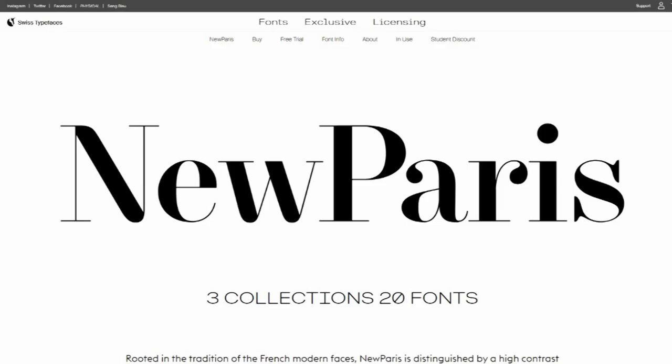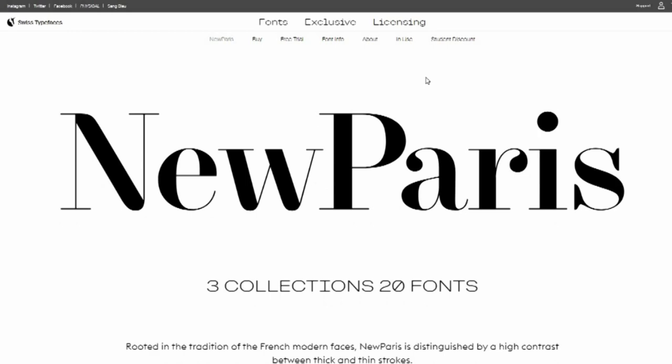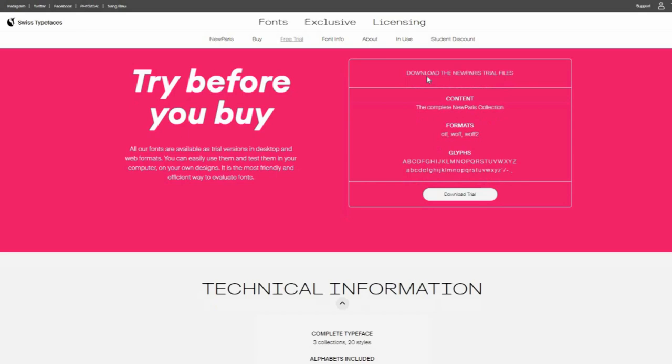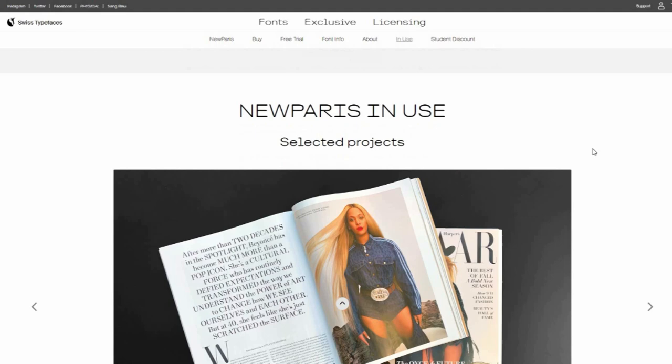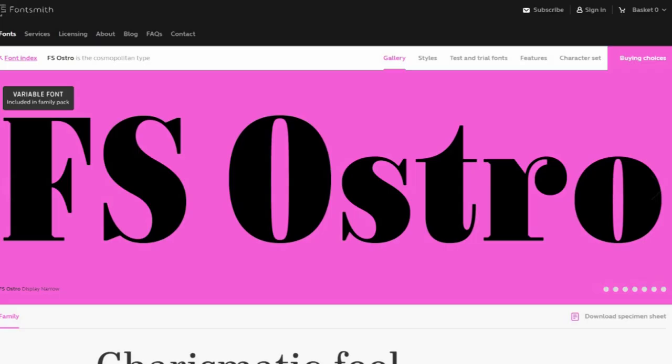13. New Paris. Rooted in the tradition of 18th to 19th century French typefaces, New Paris is distinguished by high contrast between thick and thin strokes. However, it is not a direct revival but a contemporary interpretation of the genre, designed to meet the requirements of today. Designed by Ian Partey, the family includes New Paris Text for sturdier hairlines and sizes below 18pt, New Paris Headline for elegant headings, titles, or big quotes, and New Paris King's Eyes for text sizes above 36pt.